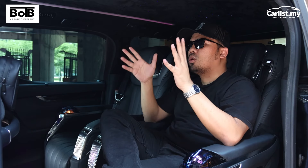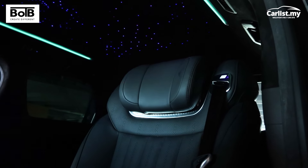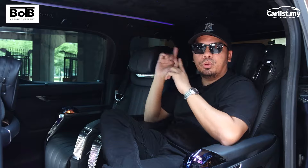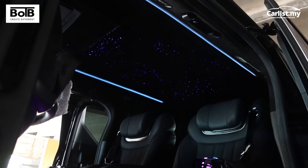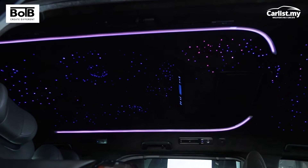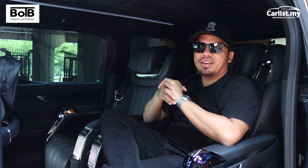BOTB stands for Best of the Best and is based in Seri Kembangan. They also offer other custom jobs for Velfire and other MPVs, like this very beautiful Starlight Headliner. Not everyone can afford a Rolls-Royce, but with this you can basically experience something similar. And yes, it is very, very nice.